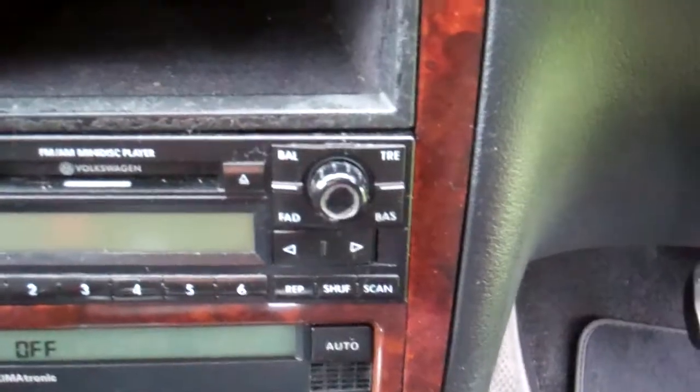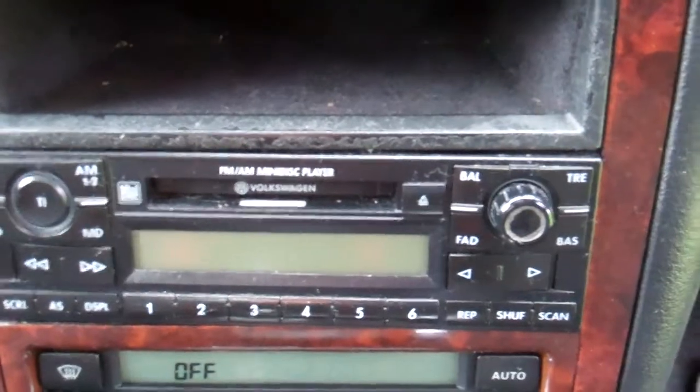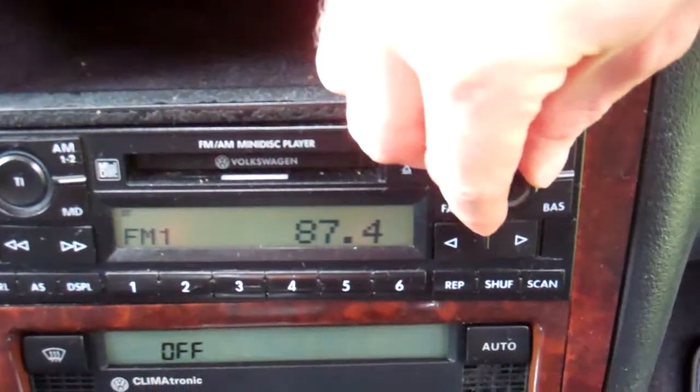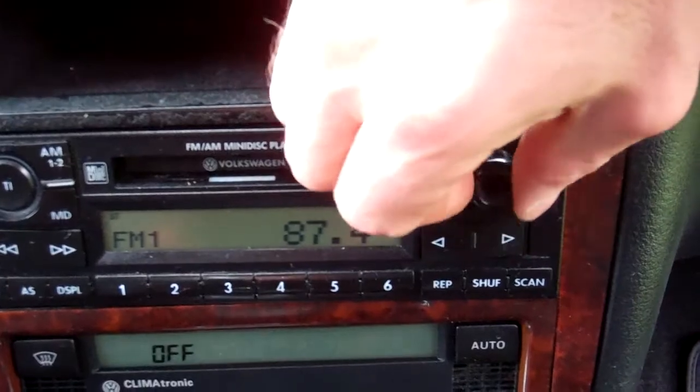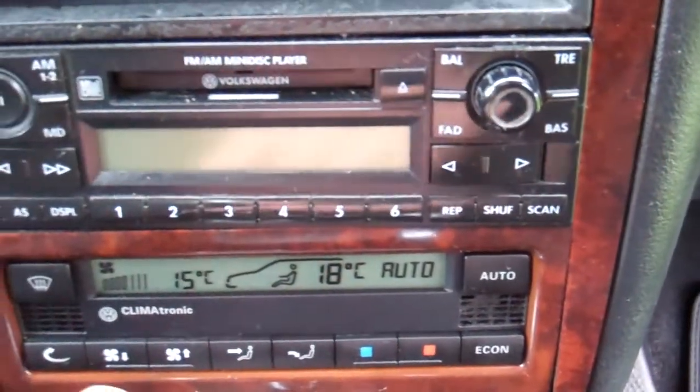ABS brakes — great safety feature. Down here, factory sound system. Has a band expander installed too, picks up New Zealand stations. And down here, climate air conditioning, cold and working.